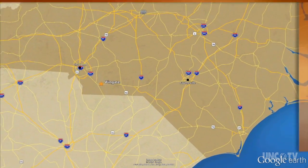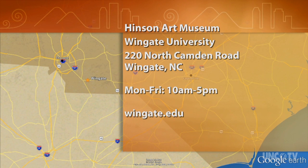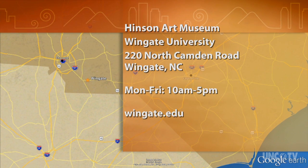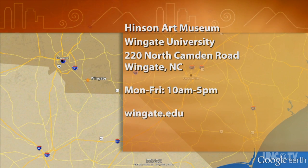The Henson Art Museum at Wingate University is located at 220 North Camden Road in Wingate. They're open Monday through Friday from 10 a.m. to 5 p.m. For more information, go to wingate.edu.